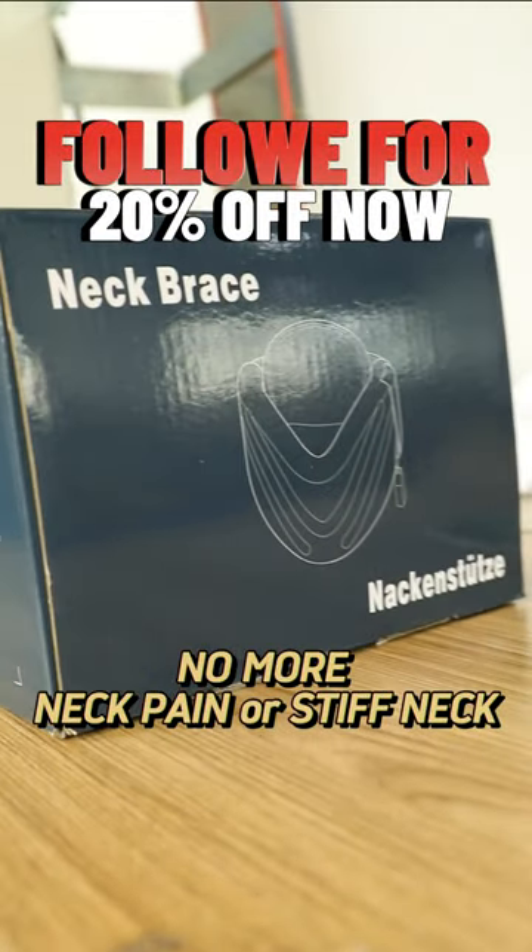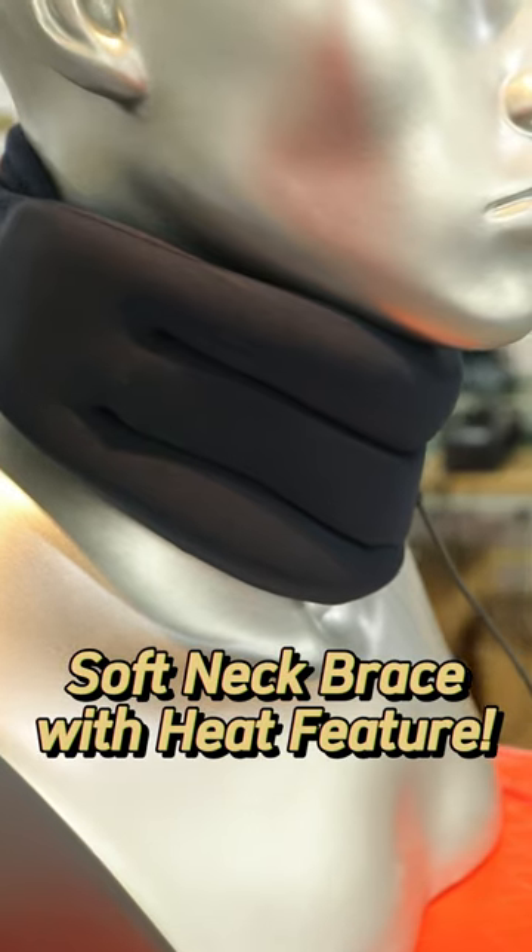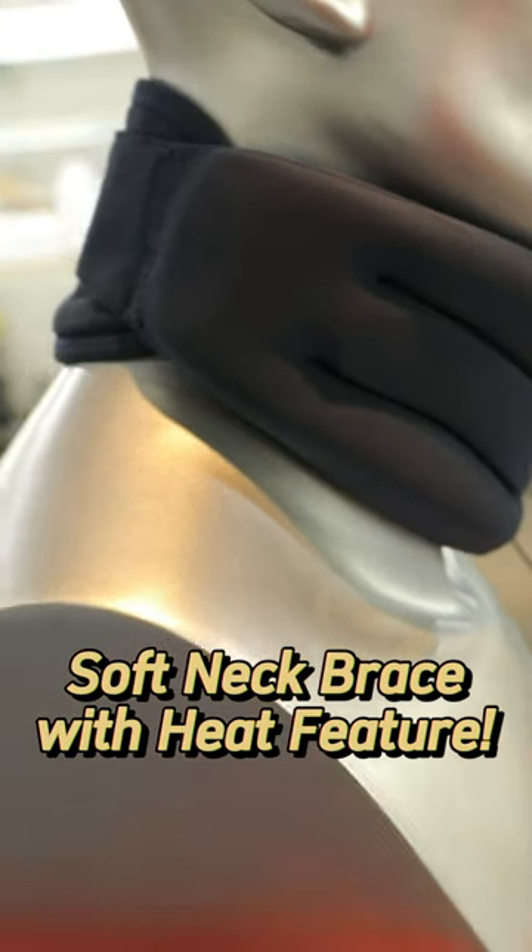Step into the world of comfort straight from our factory floor. Our heated neck brace wraps seamlessly, offering instant relief.